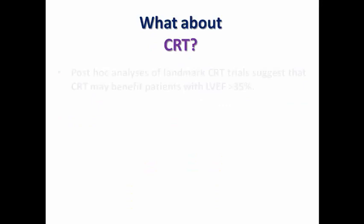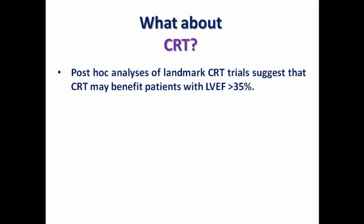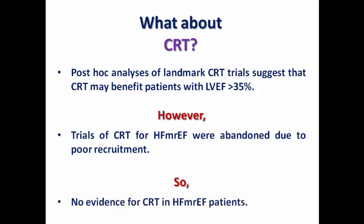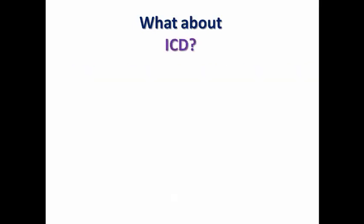Regarding CRT, post hoc analyses of landmark CRT trials suggested possible benefit for patients with ejection fraction above 35% — noting that the cutoff in those trials was 35% or below. However, those trials were deficient in patients with mildly reduced ejection fraction due to poor patient recruitment, so there is no evidence for CRT in HFmrEF. The ejection fraction cutoff for CRT candidacy remains at 35% or below, as discussed in the previous video.